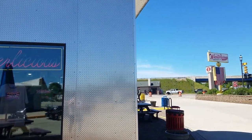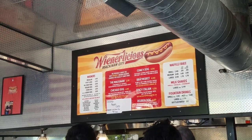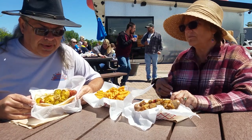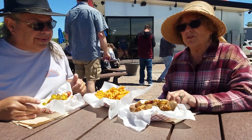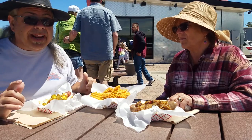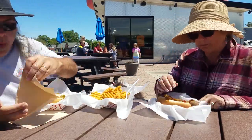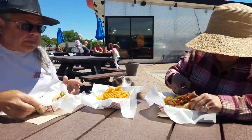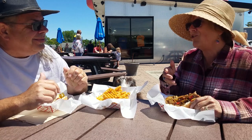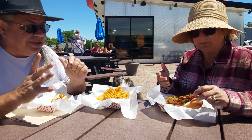We decided we would grab a quick lunch at Wienerlicious. So this is a Mackinac dog, which is a bacon-wrapped hot dog with cheese sauce — and I put jalapeños on it also. And this is a bratwurst with peppers and onions on that. And then these are their waffle fries. Yes, it's very messy, but it's really good. The bacon is nice on it with the cheese and the jalapeños.